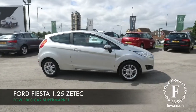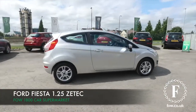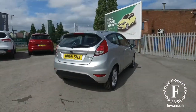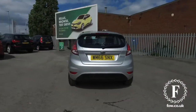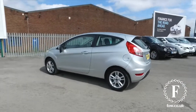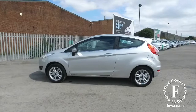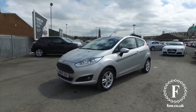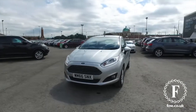The Ford Fiesta will not disappoint. Here's one looking great in silver from 2016. What a nice car. This is a 1.25, so what you'll find, it's very nippy and yet very good on fuel — early 50s MPG combined — and a very nice specification including alloy wheels.